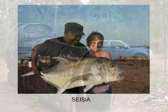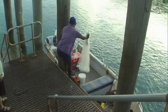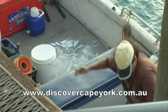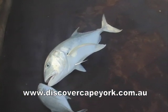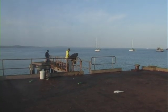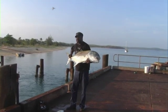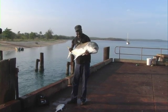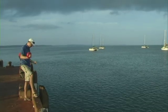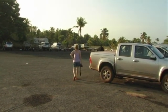A little further on is Seisia, and you're almost at the end of your journey to the top of Australia. Seisia Wharf is famous as a fishing spot, so if you haven't got a boat you can still catch a beautiful fish like this queenfish, or an even bigger fish like this massive trevally. You get some idea of the size of this trevally watching old mate try to carry it across the car park to his car — that's a big fish.